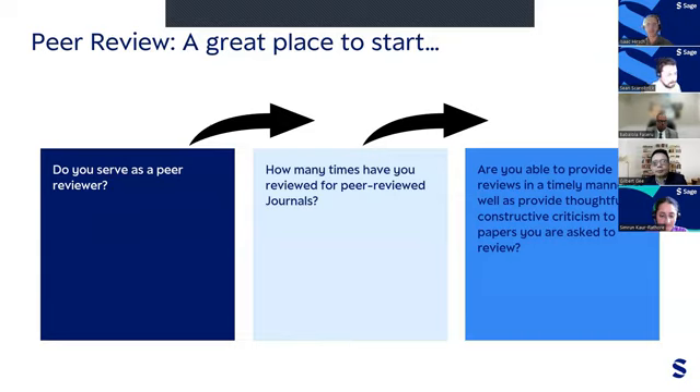It's important to keep track of how many times you've reviewed for a peer review journal, because becoming a regular and reliable reviewer really supports your reputation within the journal and your field, and helps further develop your own research portfolio. If you're keen to volunteer more with a journal, let the editor know. Consider your quality as a reviewer — are you able to provide reviews in a timely manner as well as provide thoughtful, constructive criticism? This reveals a lot about your quality, skill, and consistency as a reviewer, and showcases whether you're capable of handling more.